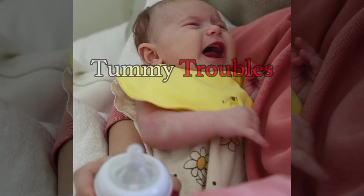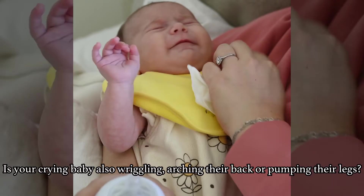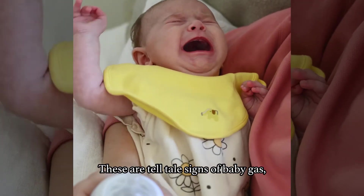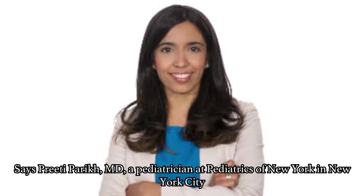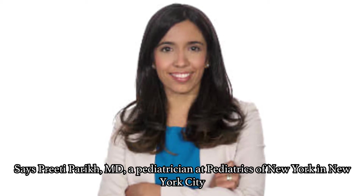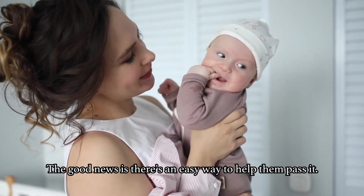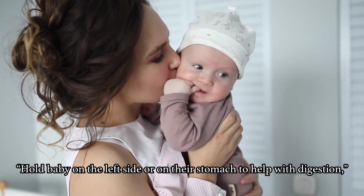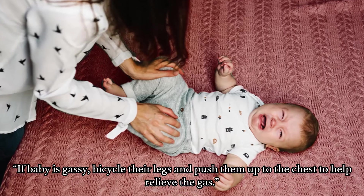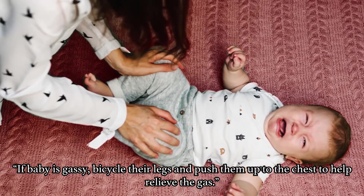Next could be tummy troubles. Is your crying baby also wriggling, arching their back, or pumping their legs? These are tell-tale signs of baby gas, says Preeti Parikh, an MD pediatrician at Pediatrics of New York in New York City. The good news is that there is an easy way to help them pass it. Hold baby on the left side or on their stomach to help with digestion. If the baby is gassy, bicycle their legs and push them up to the chest to help relieve gas.